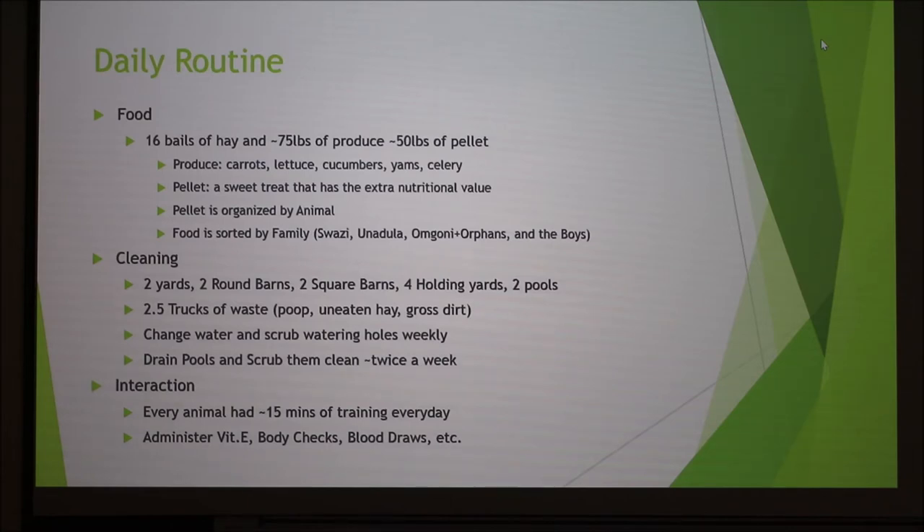We overload them on pellet as their big reward for doing something great. When we feed, it's sorted by family. Elephants have a matriarch system — our matriarch was Swazi, our oldest and most respected elephant. Her family included Andula, Mgani, and two orphans, plus the boys, which were two breeding bulls. Right now we only have one; one of them just got moved to Arizona. We feed them by family to make sure they each get their nutritional value.